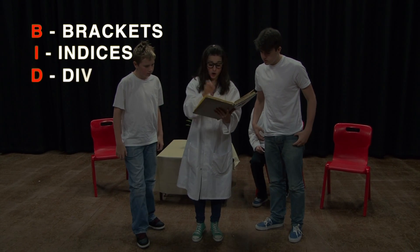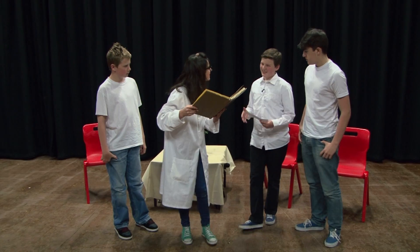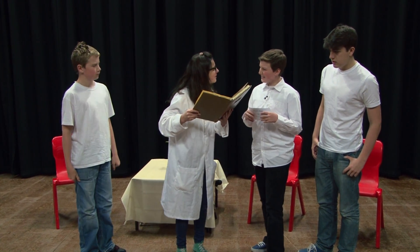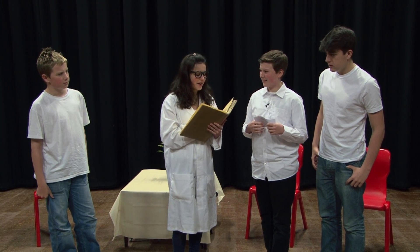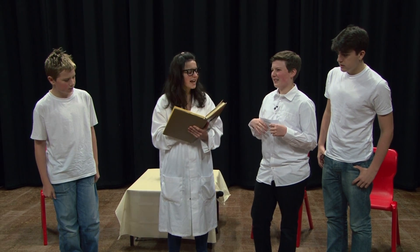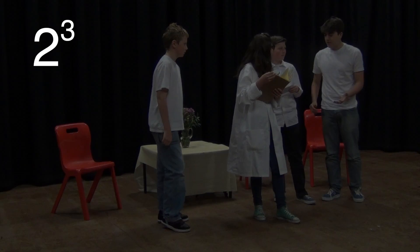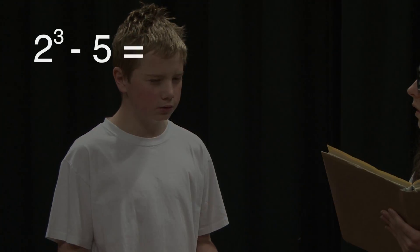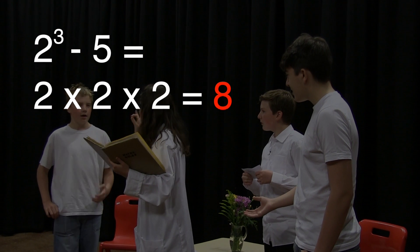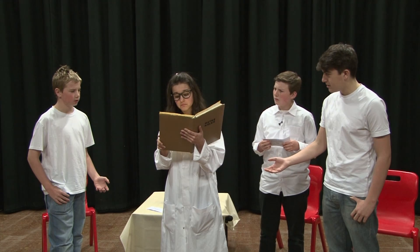Host asks: Just so the viewers at home know, what are indices? Dr. Number explains: Indices — if you did a number raised to a power, like 2 cubed, to work that out you'd do 2 times 2 times 2, which is 8. So if you had to do 2 cubed minus 5, you would first do 2 cubed, which is 8, and then take off the 5, which gives 3. Host confirms: Is that correct, Dr. Number? Dr. Number: Yes. The order of operations — BIDMAS is an easy way to remember the order of the rules.